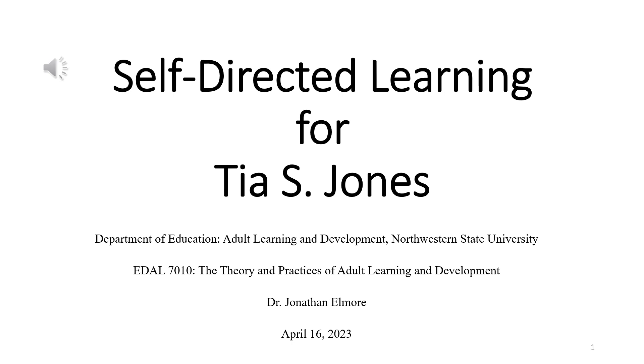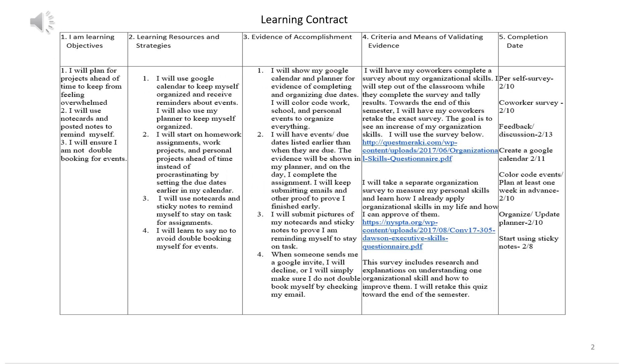Hello, my name is Tia Jones and this is my self-directed learning project. To complete the self-directed learning survey, I created a learning contract.